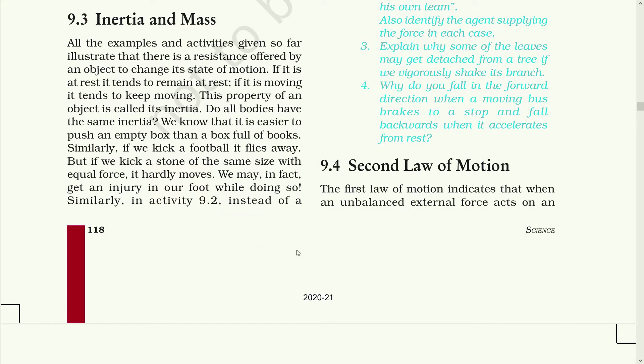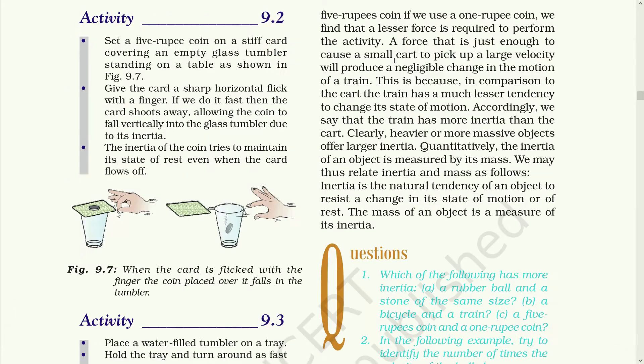Similarly, in activity 9.2, instead of a 5 rupee coin, if we use a 1 rupee coin, we find that a lesser force is required to perform the activity. A force that is just enough to cause a small cart to pick up a large velocity will produce a negligible change in the motion of a train. This is because, in comparison to the cart, the train has much lesser tendency to change its state of motion. Accordingly, we say that the train has more inertia than the cart.